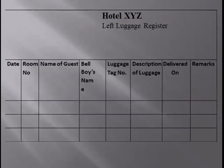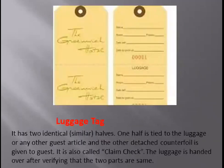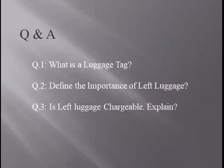This is the format of a left luggage register in a semi-automated hotel system. These are the luggage tags, which come in two identical parts — one is tied to the luggage and one is given to the guest. It is also called a claim check. The luggage is handed over only after verifying both parts. If you have any doubt in this topic or the presentation, please get back to me. My mail ID is in the first slide of the presentation. Thank you and have a great learning.